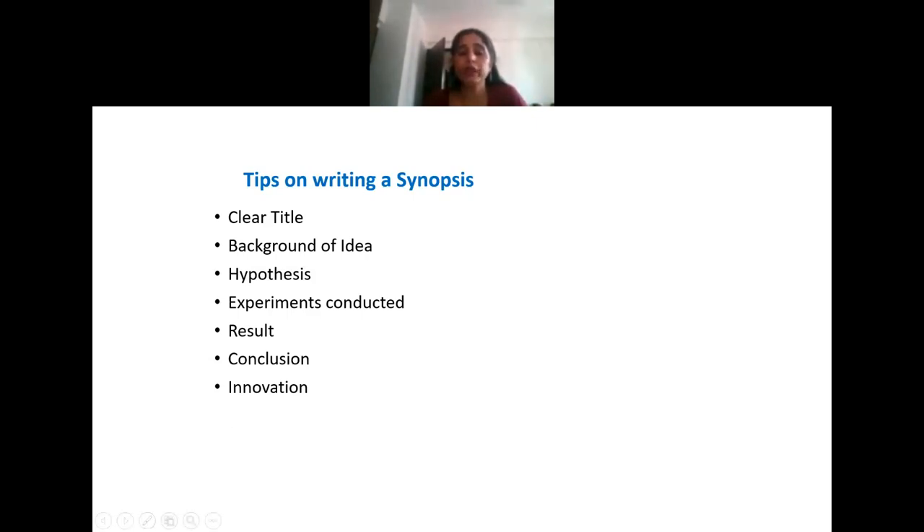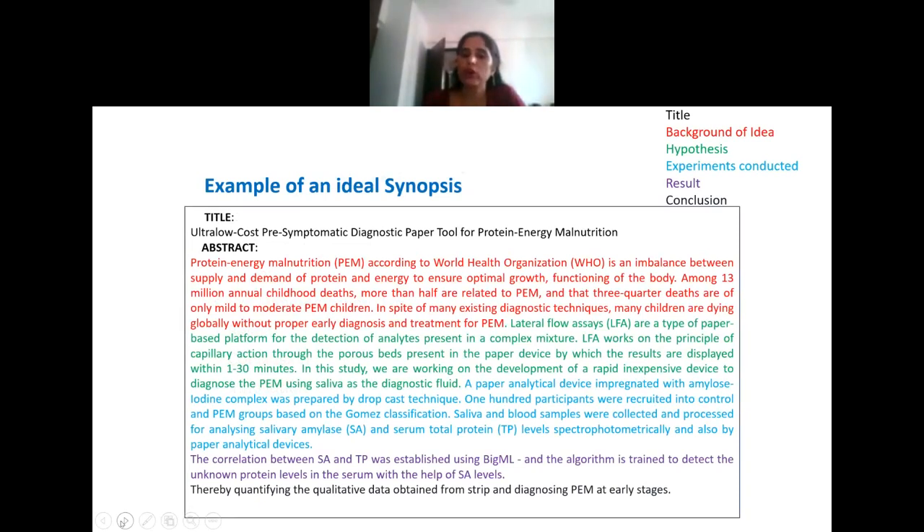Scientific method calls for experimentation. It calls for using a good standard methodology, and we want to see data. Data can be quantitative or qualitative. You can support your data in the form of tables, graphs, pictures, diagrams, and computer simulations. But there has to be some quantitative or qualitative data to support what you are doing.